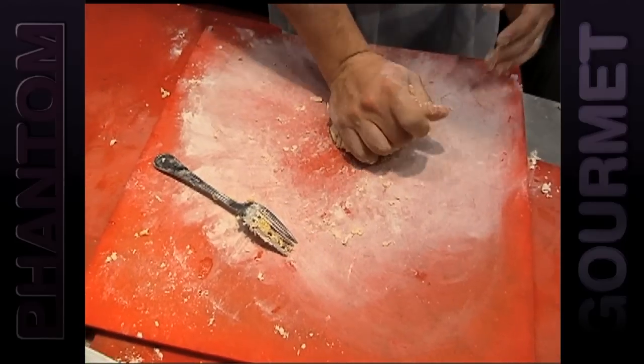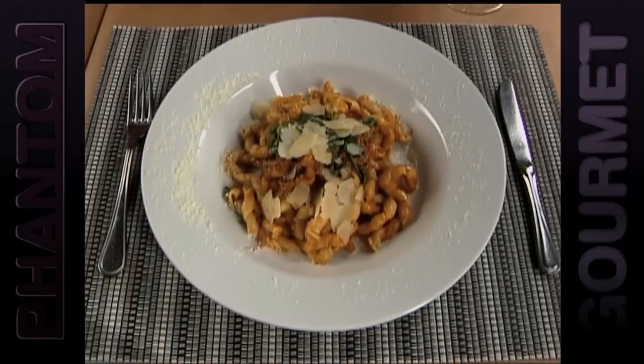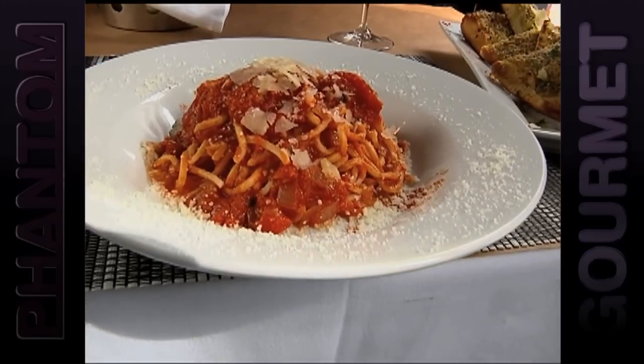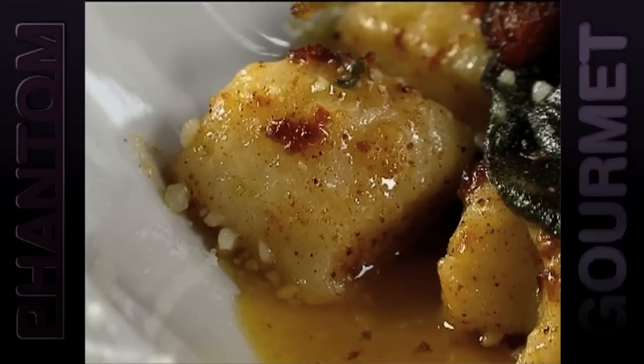First and foremost, the pastas. They make everything from fettuccine, gnocchi, spaghetti, and ravioli. Those fresh pastas make dishes like the braised short rib bolognese, spaghetti with plum tomato ragu, and gnocchi with squash and brown butter — absolutely irresistible. Everybody who comes and has them once, they come back and have them again.